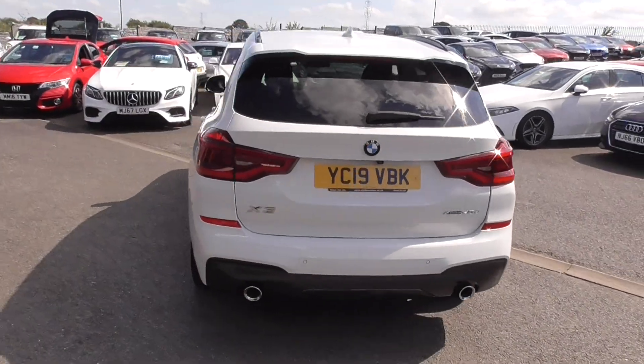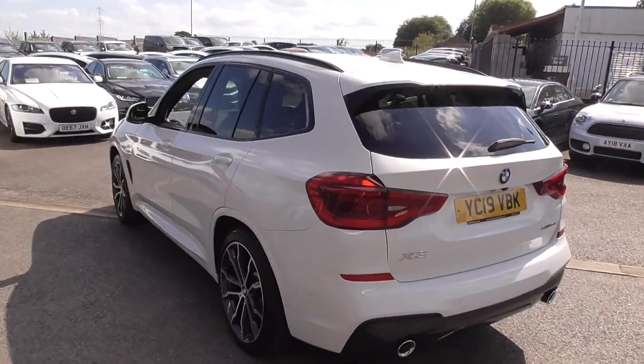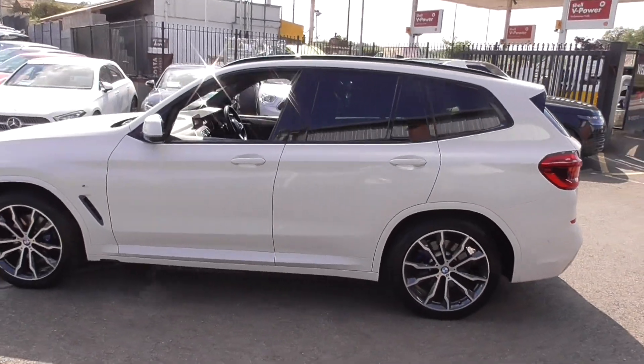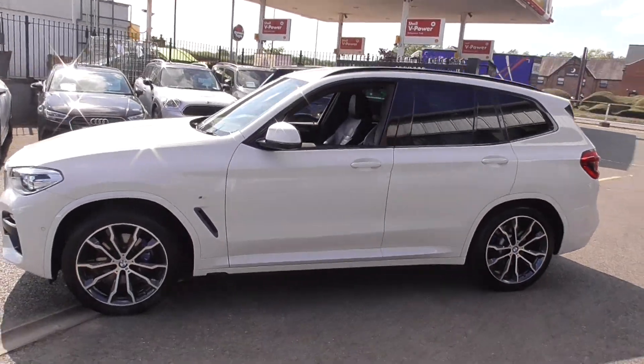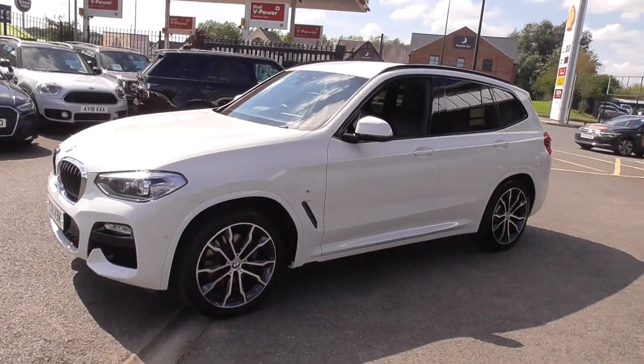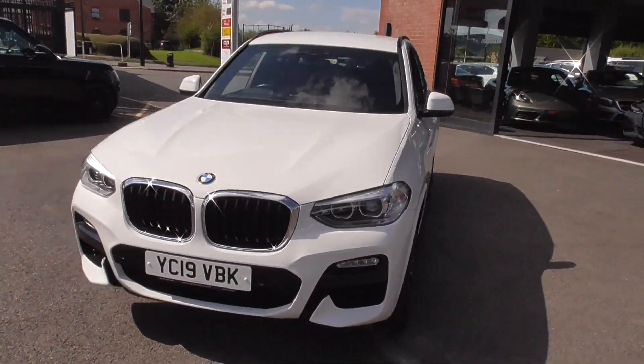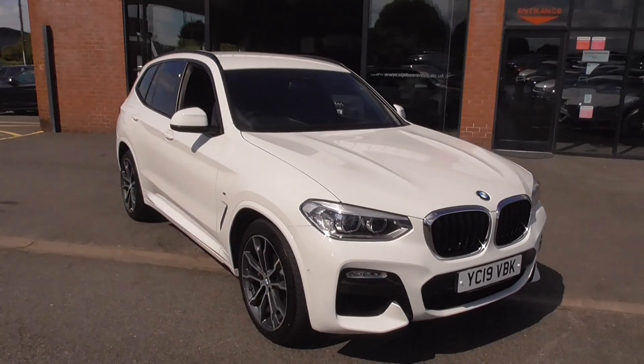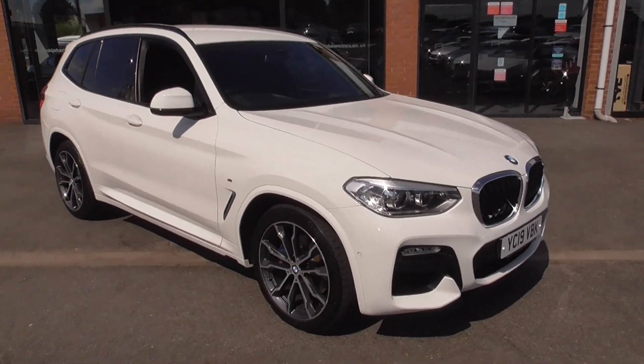Nice size as well as an SUV — not huge, lovely to drive, fantastic on fuel, very nice on the eye. Put a private number on it and everybody will think you've bought a brand new BMW. That is an absolute beauty. White has to be the best colour for one of these, and then with the diamond turned wheels and the Estoril Blue calipers, it really stands out.